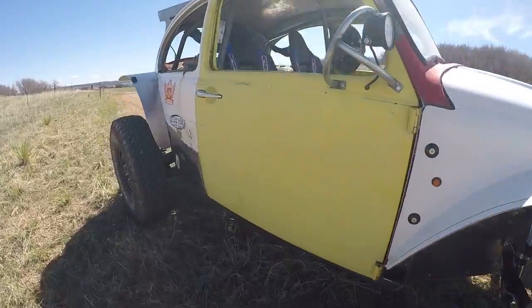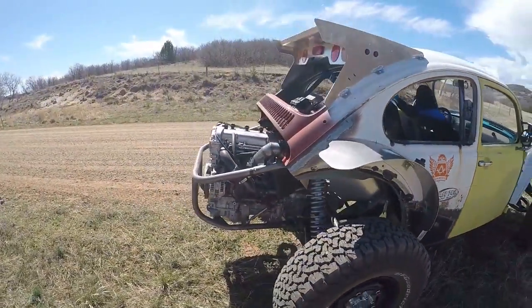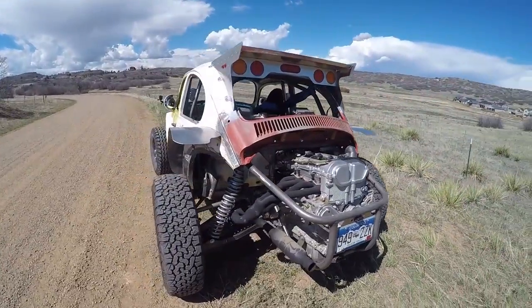All right guys, so I'm out here. I've been running around for about 10 to 15 minutes. The engine's totally up to temperature, and my test results are done. I'm going to say it works about 75% of the time. Let me explain what I'm talking about.